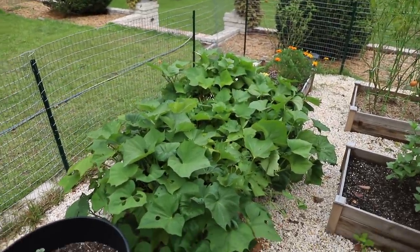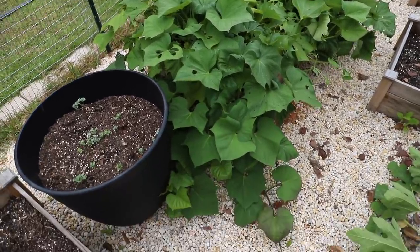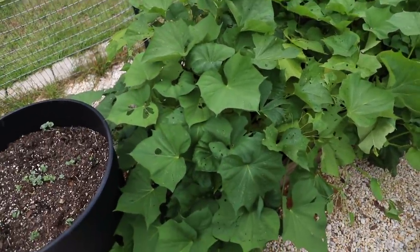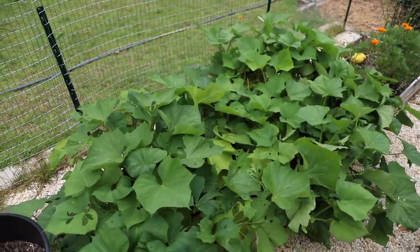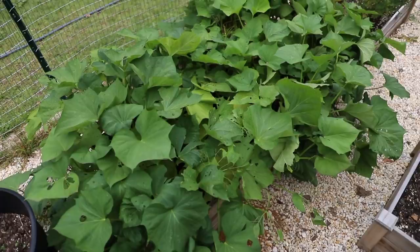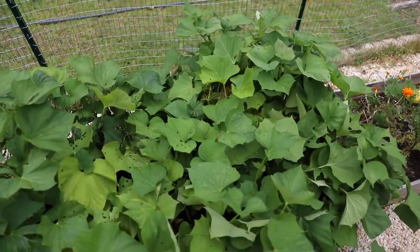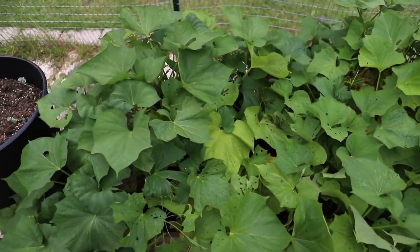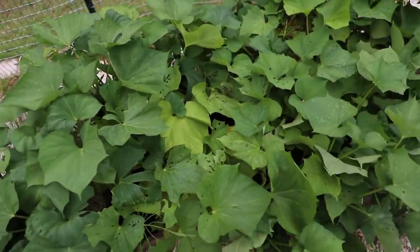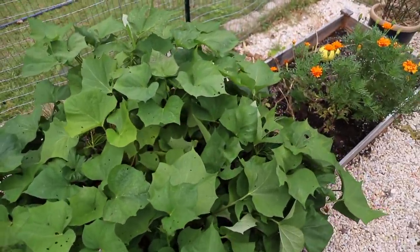My sweet potatoes are really taking over. I've read you can take some of the leaves off without hurting the sweet potatoes growing underneath. I've been able to identify the pest giving me trouble here — it's wire worms. I've looked up a few different treatments and I'm going to give them a go. There are still lots of good green leaves on here, but you can see the wire worms have gotten hold of some of them and really done a number on them.